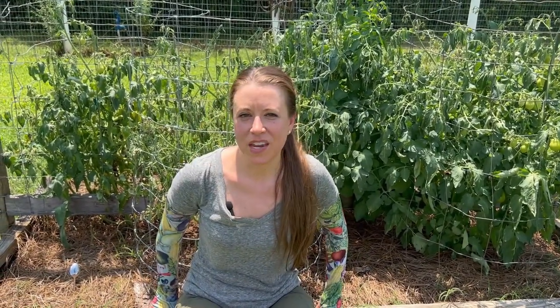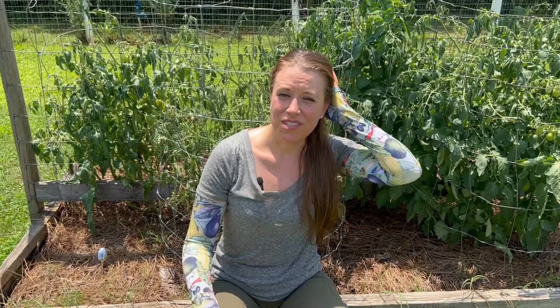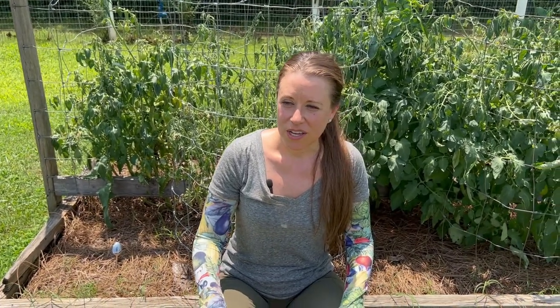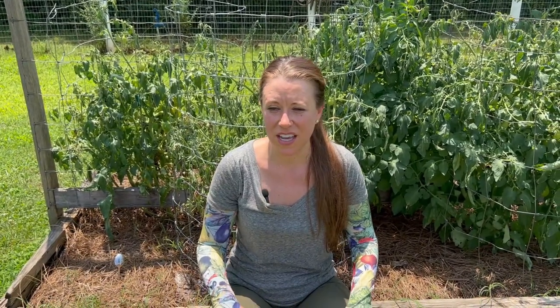I don't spray anything on tomato plants to try to avoid or stop disease. If I see a branch that looks diseased, I prune it off as part of my pruning process and see how the rest of the plant goes — most of the time it's okay. I also plant disease-resistant varieties. I had so many issues with diseases when I tried growing heirloom tomatoes — every single summer I'd lose so many to blight. So I switched to hybrids and that's what I've been growing for the past five to seven years.